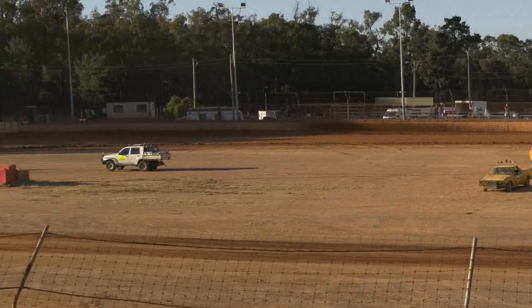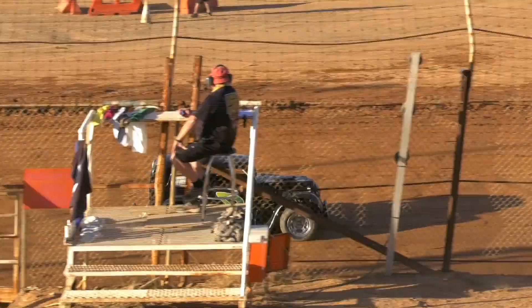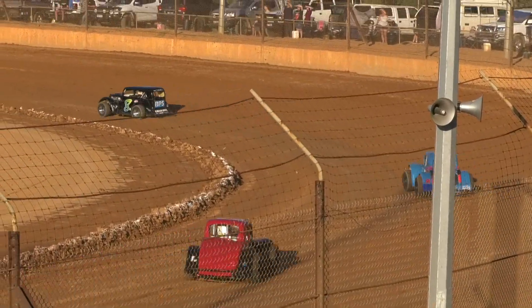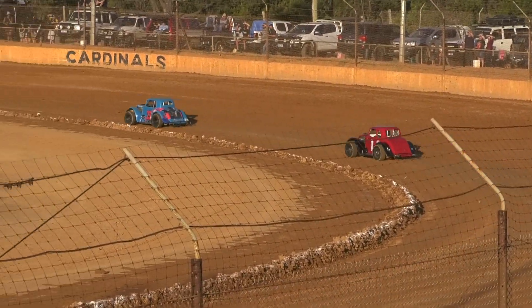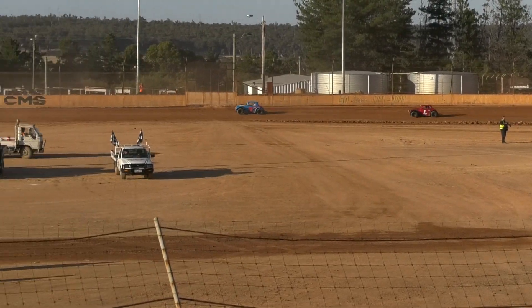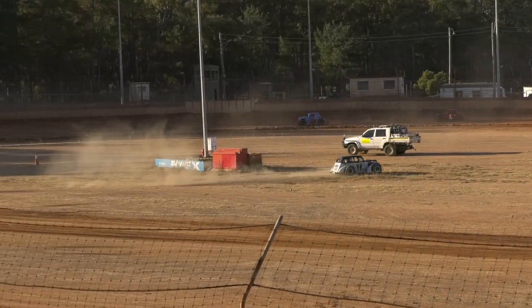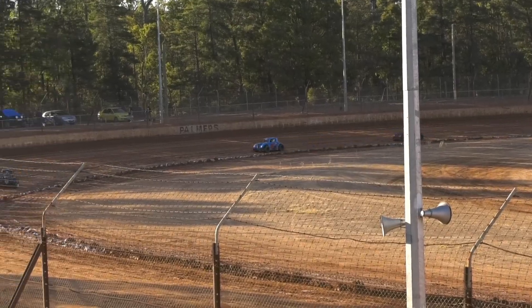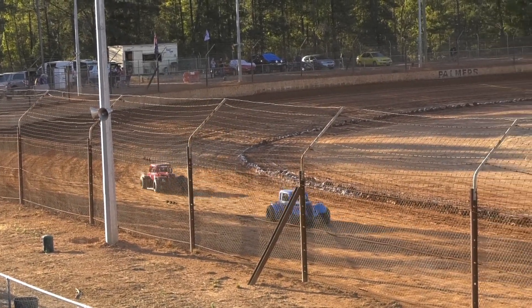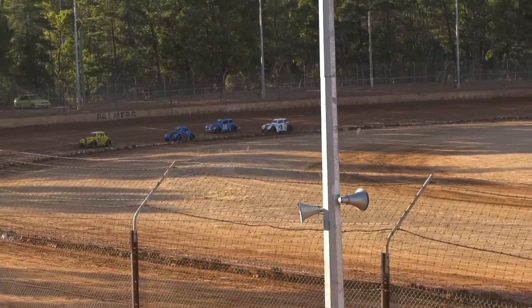We've got two cars locked together on the back straight — the 69 of Greg Joss and Mills Wihon in 11. Both of them are retired; both have got damage. And the lead three cars have got right away: Brennan, Siri, and Gould. Then the main body of the field with Josh Blake up there in fourth place. Back then to Paul Joss, who's moved underneath the 16 of Stephen Barrow and moved into fifth. There's our race leader though.